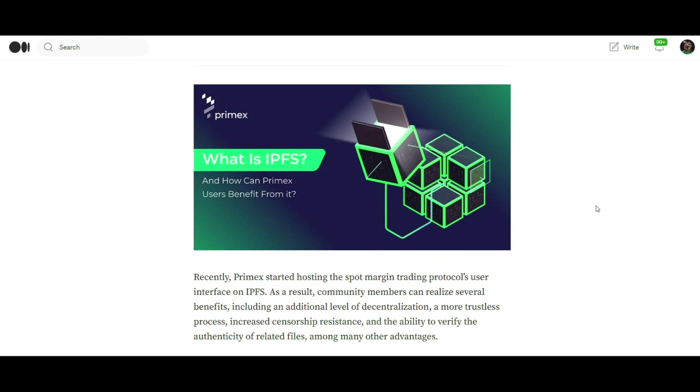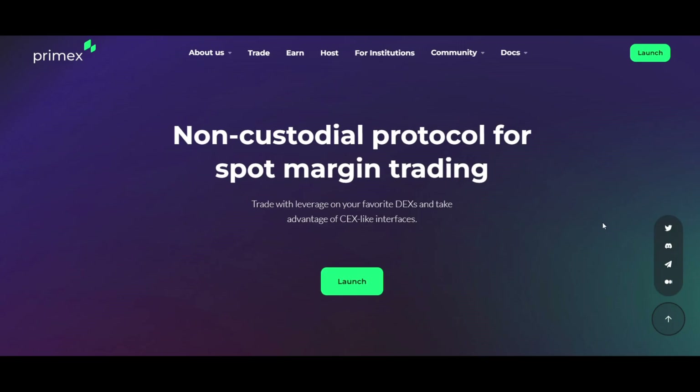Number three, liquidity mining program: participation in this program on Arbitrum allows users to earn EPM rewards, contributing to and benefiting from the liquidity in the ecosystem. In conclusion, Primax Finance's adoption of IPFS and its expansion to Arbitrum One symbolizes a new chapter in the DeFi narrative. It's a testament to Primax's dedication to creating a more secure, efficient and user-centric financial ecosystem. As we embrace these innovations, we invite users to experience the cutting-edge combination of decentralized finance and decentralized file storage – a plan that promises to redefine the DeFi experience. Thank you.